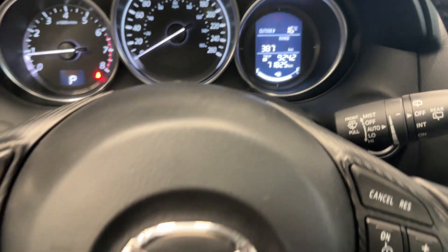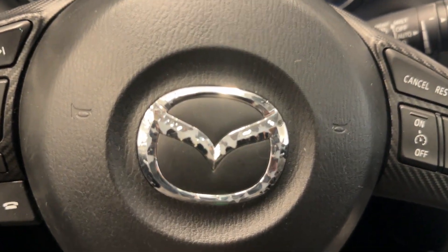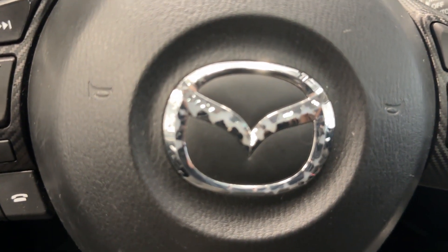And the best part — only 71,000 kilometers for a 2016 vehicle. So if you want to check it out, come by Destination Honda Burnaby.